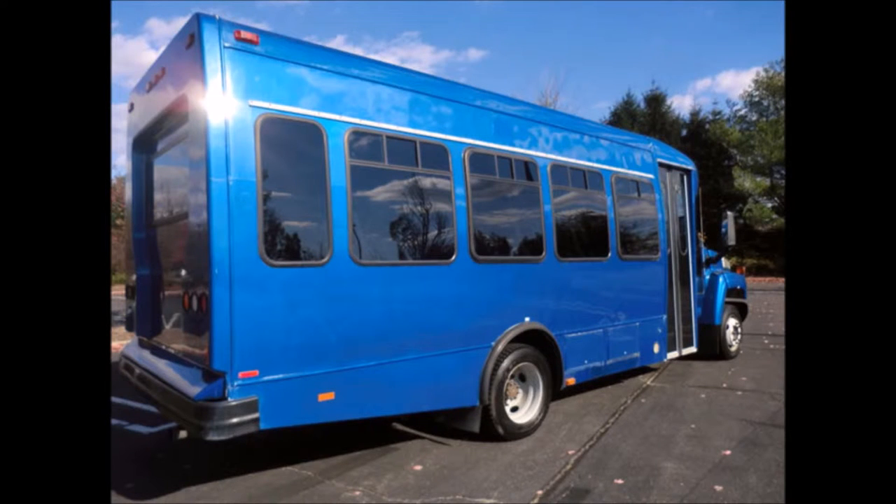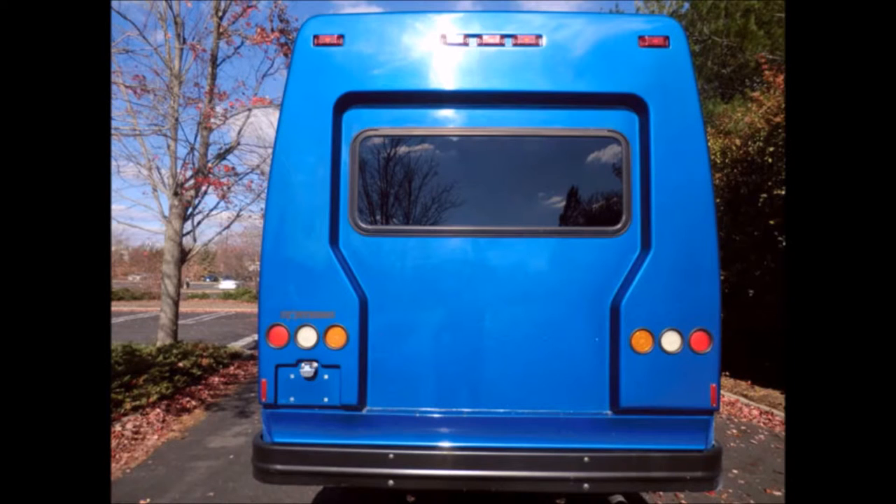This bus is very roomy, with tall windows offering nice views and a spacious cabin designed to provide passengers and driver with a smooth and comfortable ride. Auxiliary lighting is included.